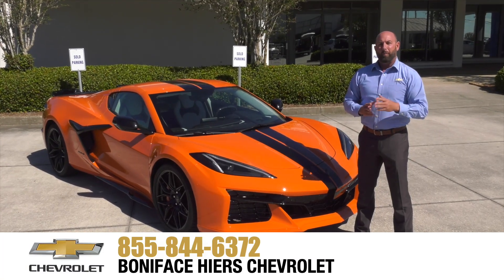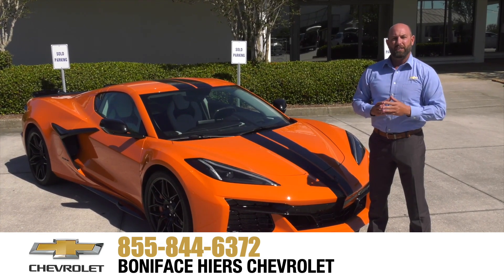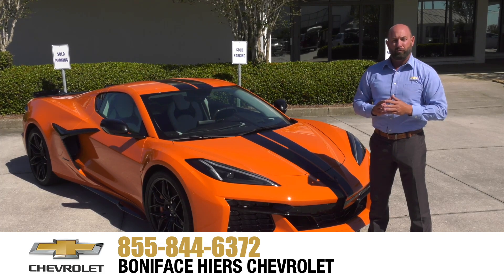For more information about the Chevrolet Z06 and our full line of Chevrolets, come see us at Boniface Hire Chevrolet in Melbourne, Florida, home of Warranty Forever.